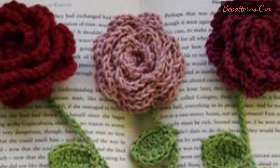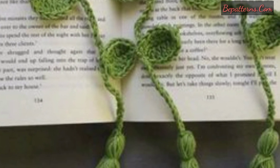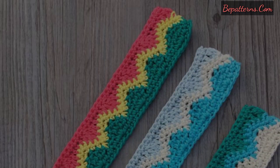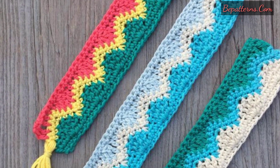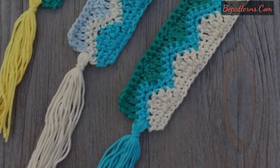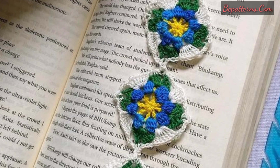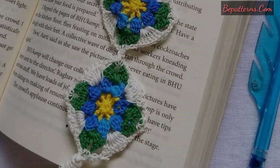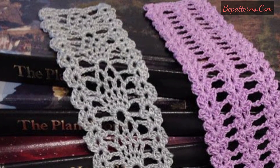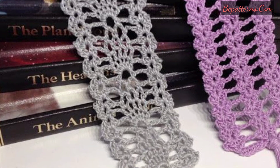These easy crochet patterns are a great scrap buster and a ton of fun with the tassel detail. These free and easy bookmark crochet patterns may become your go-to cute crochet project from now on. They make a wonderful crochet gift idea for any crochet lover.